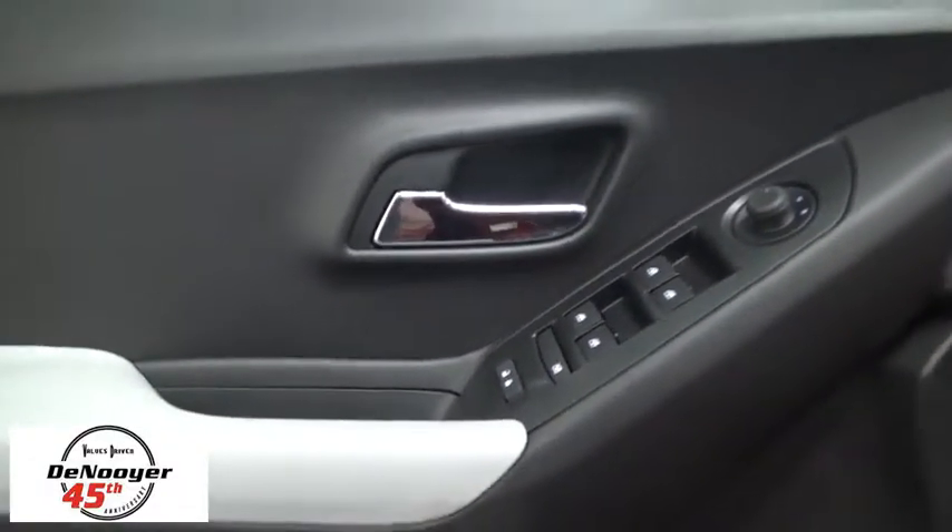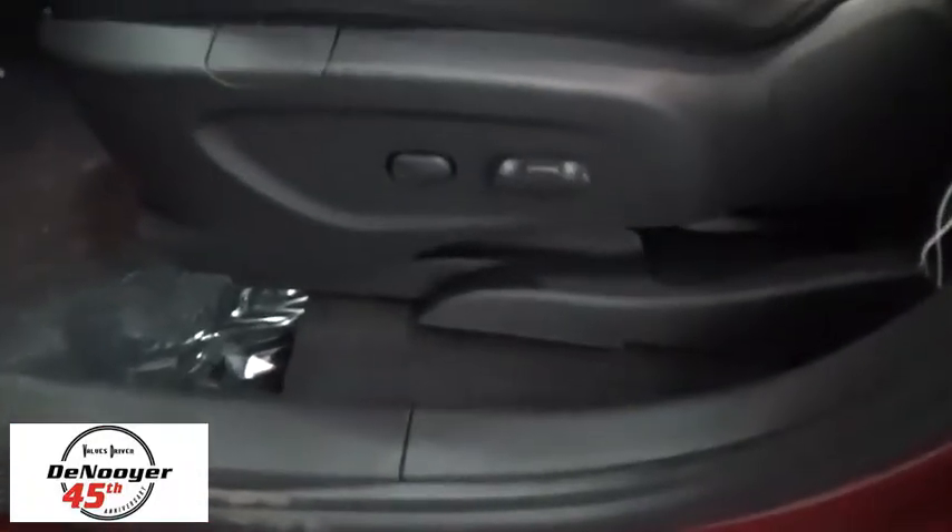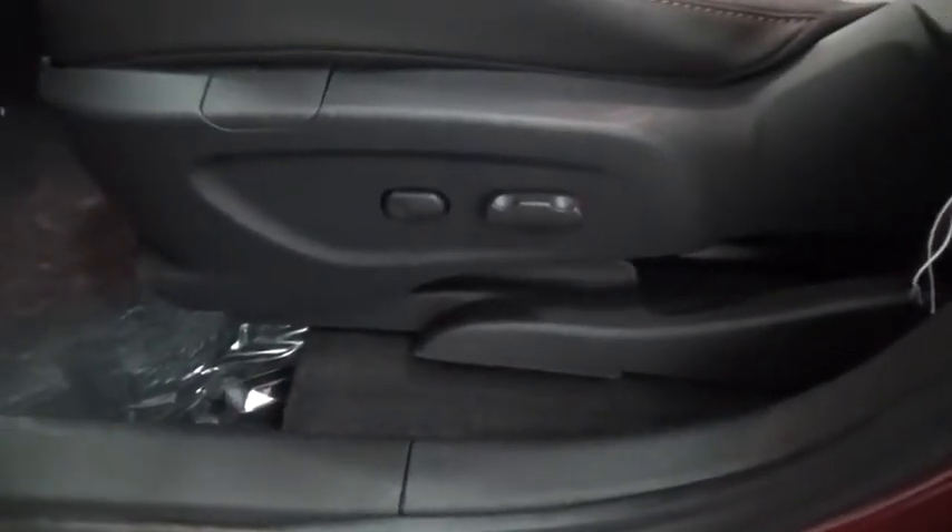Remote keyless entry, Sirius satellite radio, brake assist, panic alarm, tachometer, front bucket seats, rear window wiper, rear window defroster. Come see the car for yourself.